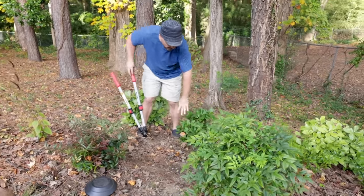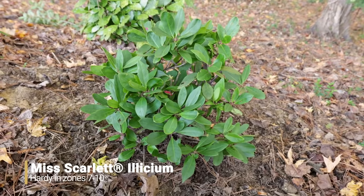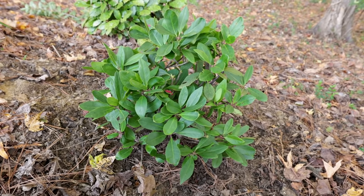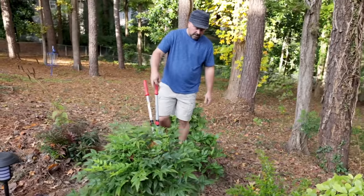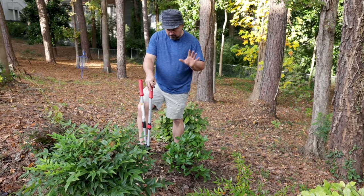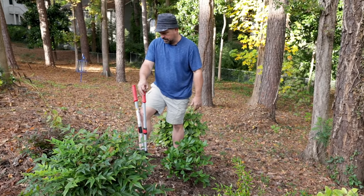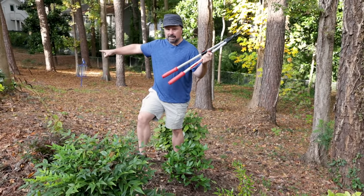This is a Miss Scarlet Illicium — a red-flowering Illicium. It was a sport or found seedling of a Florida Illicium. It's a beautiful plant — a perfect little round ball — and it'll bloom again with red flowers at a time of year when nothing else is flowering. It's also a native as well.